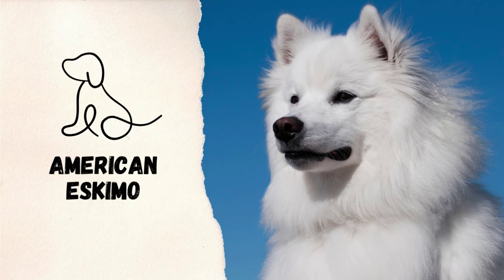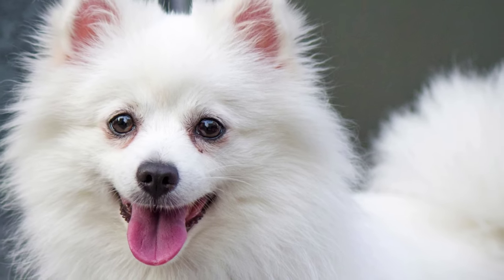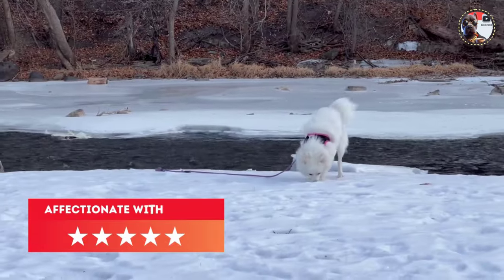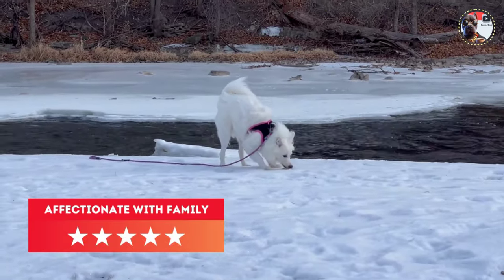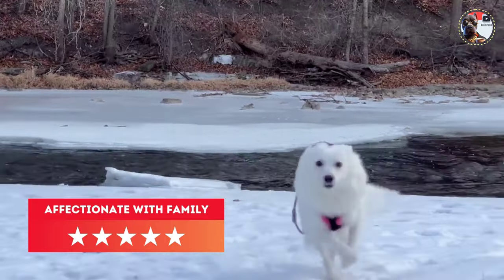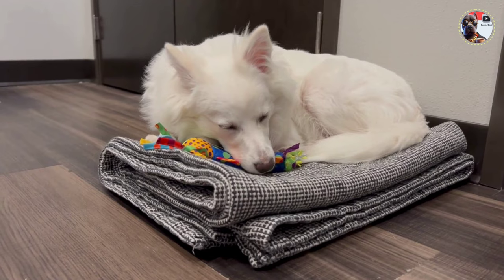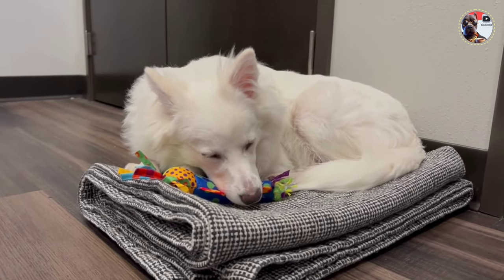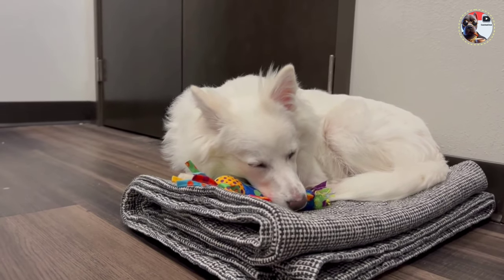The official standard of the American Eskimo Dog: the American Eskimo Dog epitomizes strength, agility, alertness, and beauty, serving as a beloved companion. This Nordic type dog is small to medium sized, always white or white with biscuit cream. It boasts a compact, well-balanced build with a smooth, alert gait. The face features Nordic characteristics including erect triangular ears and distinct black points.